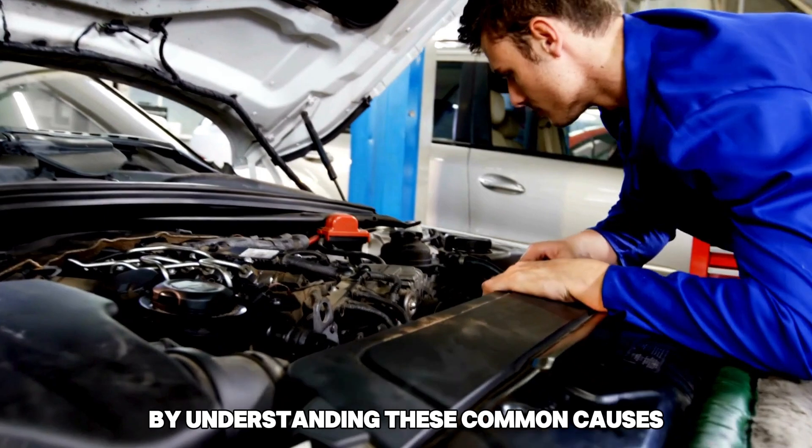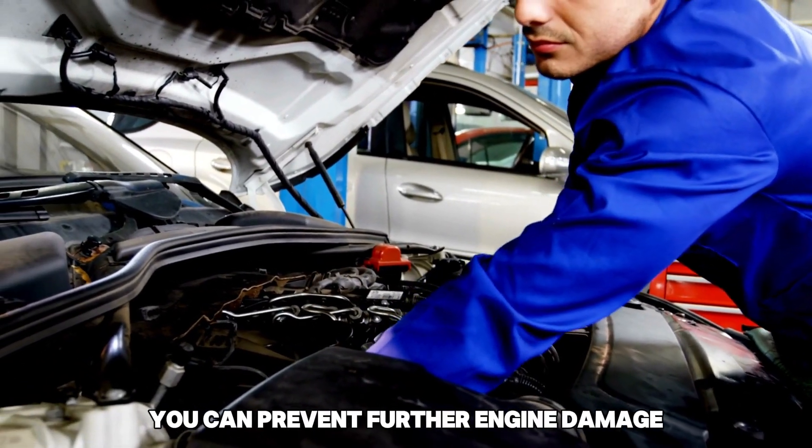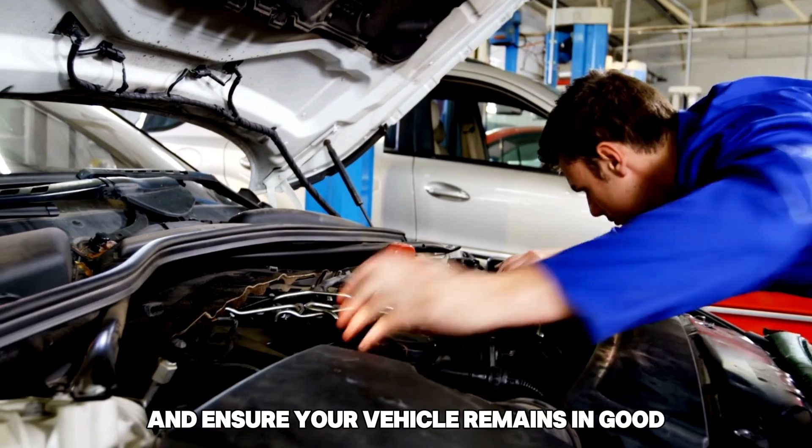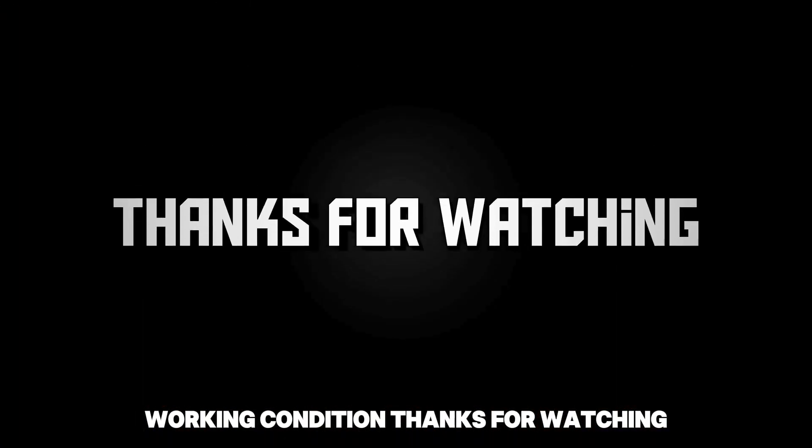By understanding these common causes and implementing the appropriate solutions, you can prevent further engine damage and ensure your vehicle remains in good working condition. For more information, visit our website.